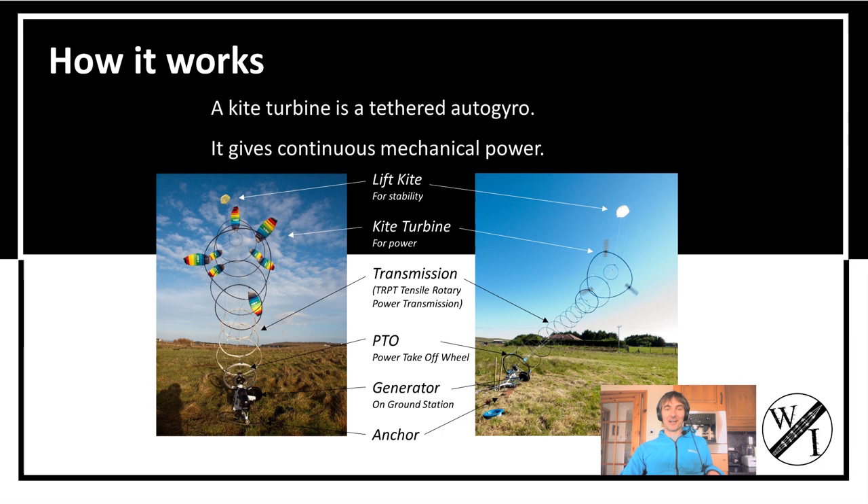These are auto gyro kite turbines. They are lifted up by a lift kite — you can see it at the top there. There's a turbine, and then you've got a mechanical transmission. It's a continuous rotary output unlike any of the other Airborne Wind Energy Systems.